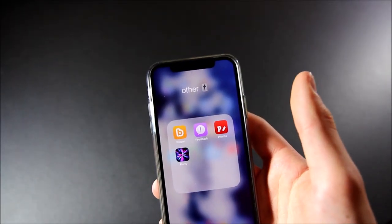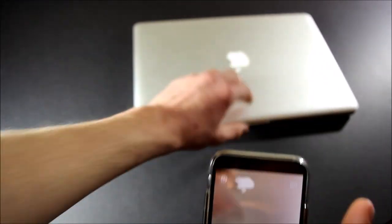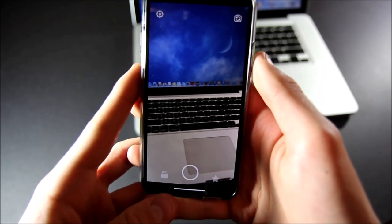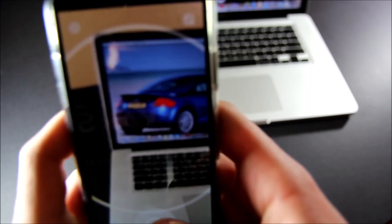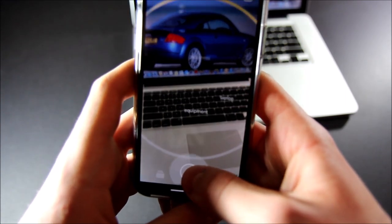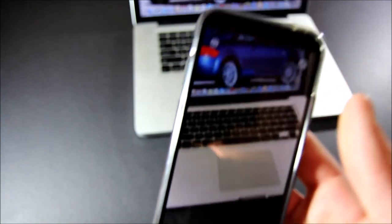Next is my Other folder. In here I have Blippar — I don't even know why I have this, but it's just like an AR app and it can identify things in the room around you. So there's nothing on the table right now, but if I bring in like a MacBook or something and tap on it... you can see words popping up all over the place — vehicle, machine, laptop, things like that. Pretty random app, but still pretty cool.